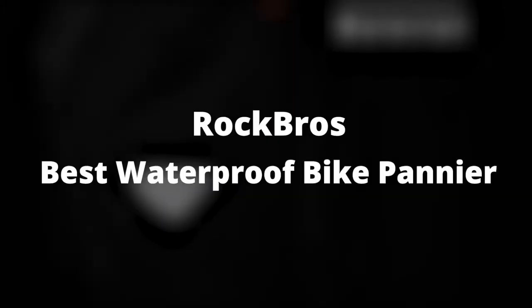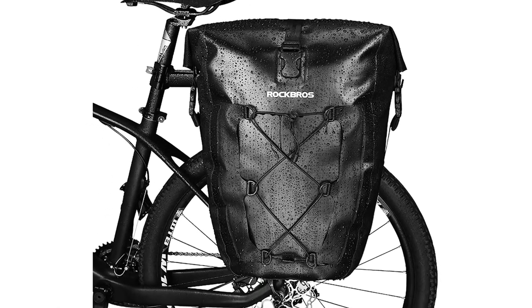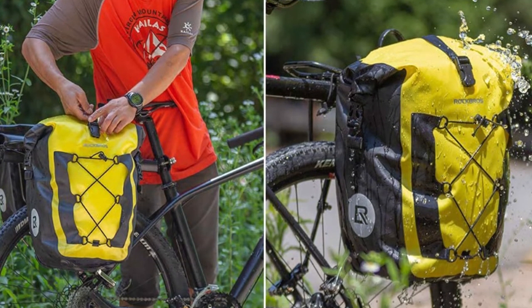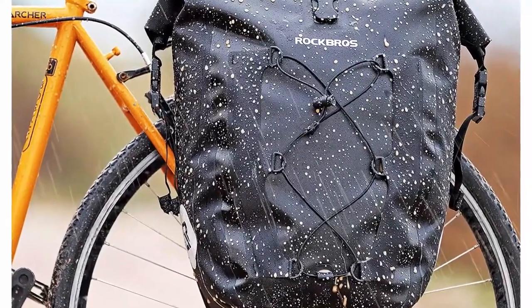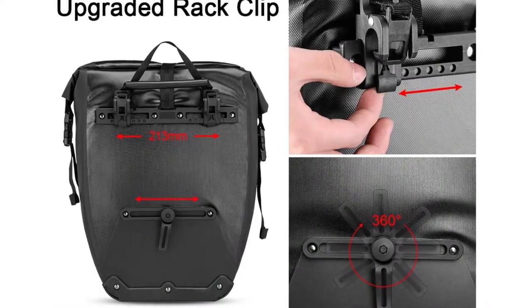Rock Bros – Best Waterproof Bike Pannier. Just about every bike pannier you come across is designed with some form of water resistance. Some are merely water resistant, meaning that they can only withstand light rain. Others, like this one, are fully waterproof thanks to high-density 840D nylon covered with TPU film.